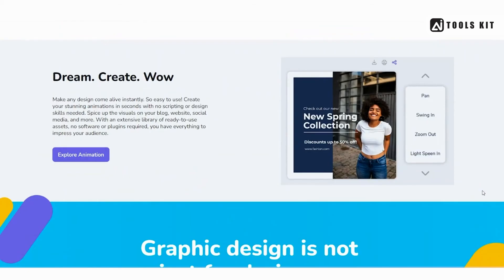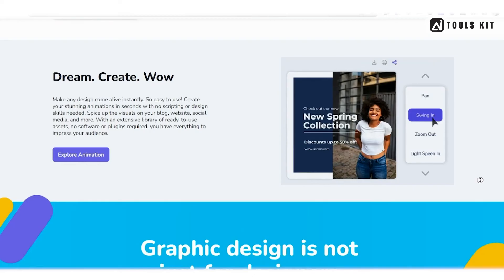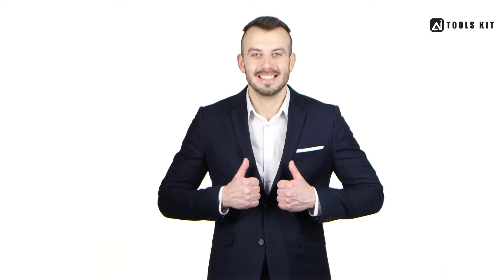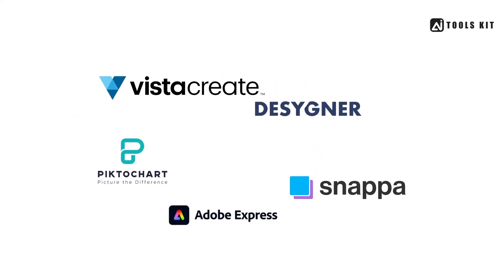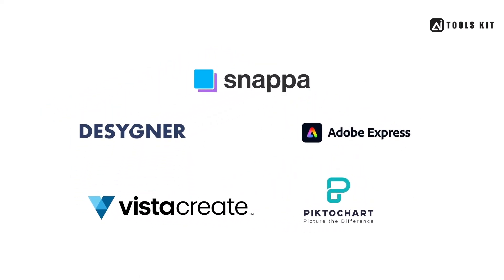Overall, if you're looking for a tool that offers a wide range of design templates and integrations, Designer is definitely worth considering. So, there you have it — our comparison of some of the best graphic design tools that are better than Canva. While Canva is a great tool, these five alternatives offer even more features, ease of use, and design options.